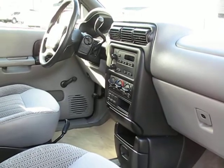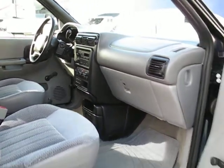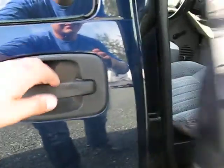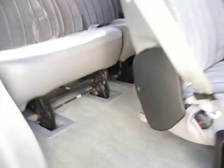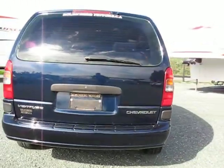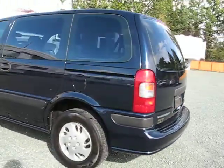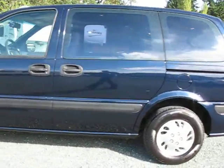Very clean, well-looked-after. Automatic transmission, air conditioning, power door locks. It has the dual sliding doors. The van is very clean inside and out, with tinted privacy glass in the rear.